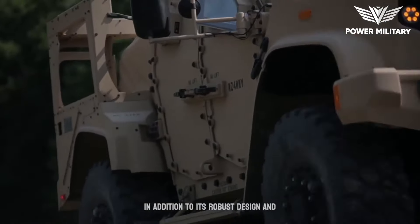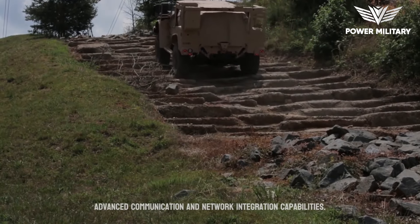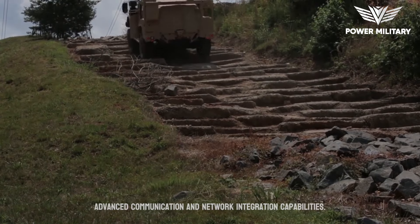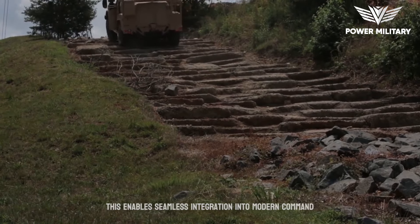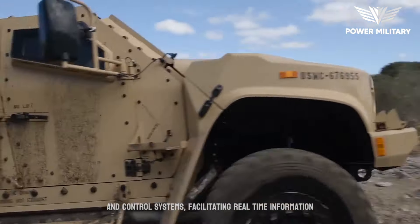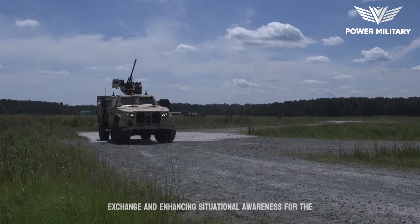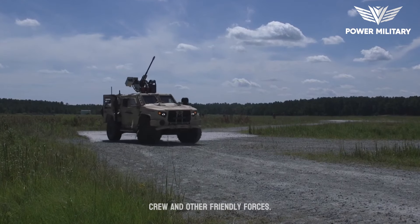In addition to its robust design and protection features, the JLTV is equipped with advanced communication and network integration capabilities. This enables seamless integration into modern command and control systems, facilitating real-time information exchange, and enhancing situational awareness for the crew and other friendly forces.